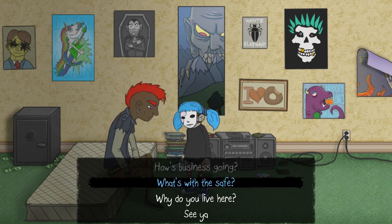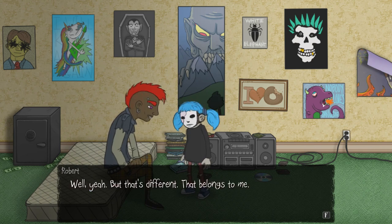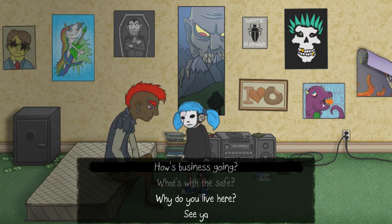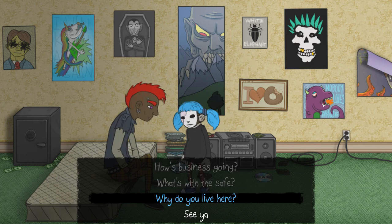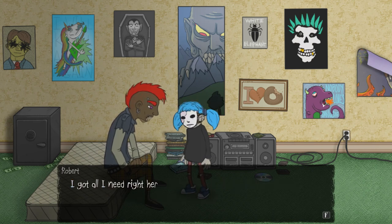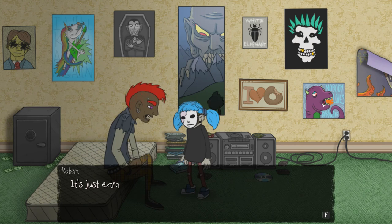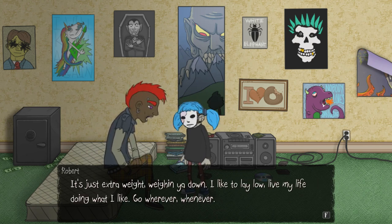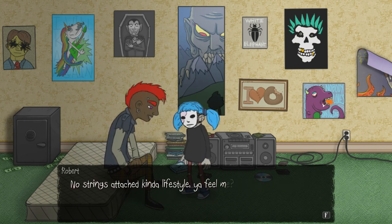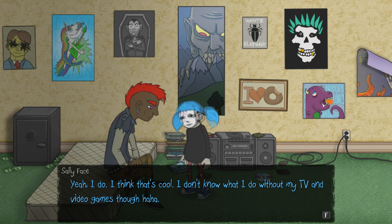Don't you own a big corporation? Well yeah, but that's different — that belongs to me. But keeping all your money in your room like that — why do you live here? You could afford to live anywhere. Why live in this cheap apartment with hardly any furniture? I got all I need right here. What do I need with a big old house filled with fancy things? Can't take that stuff with you when you're dead. I like to lay low, live my life doing what I like, go wherever, whenever — no strings attached. I think that's cool. I don't know what I would do without my TV and video games though.